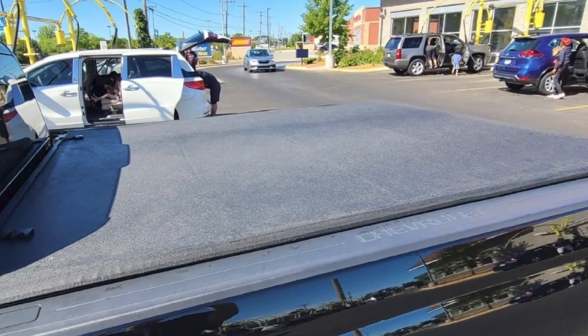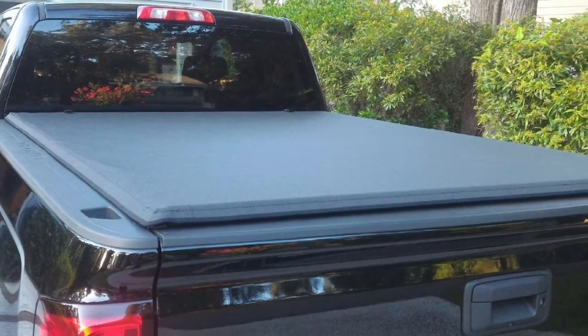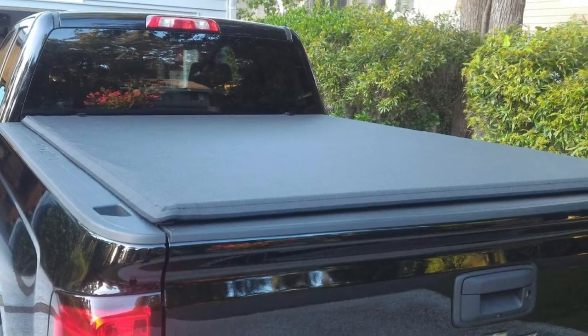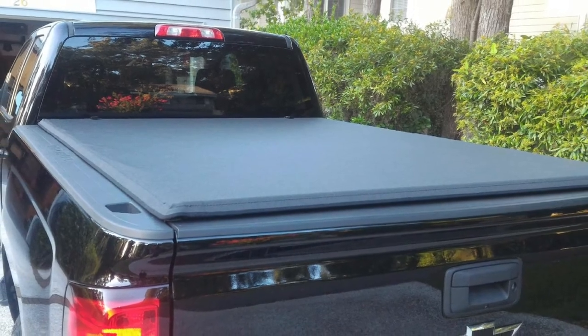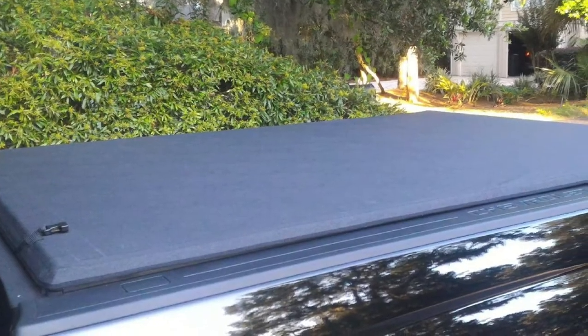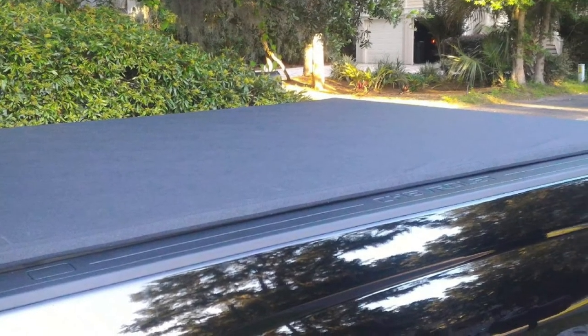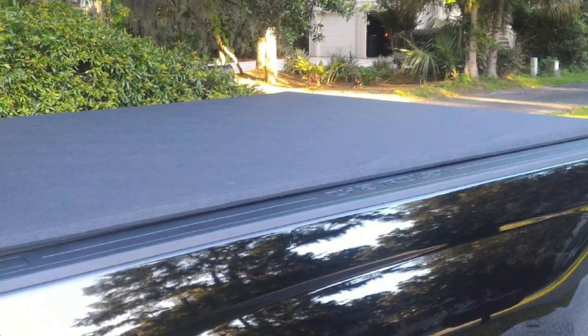The brand guarantees that it will keep the bed of your truck completely isolated from the weather outside. Whether it be rain, snow, or wind, your cargo will remain completely safe and secure. Weather protection is something that even the previous two brands did not fully offer, and the Lund Genesis cover defeats them in this category.